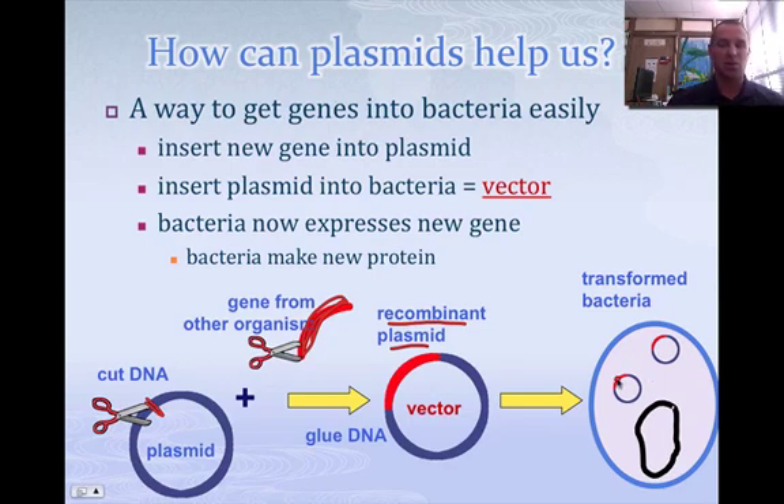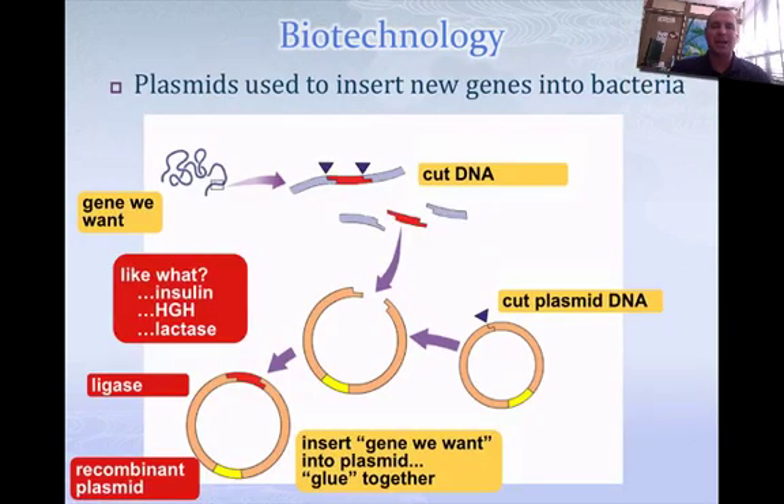As the bacteria copies that, it copies the new gene and makes the new protein or whatever we want to make. This is the premise behind biotechnology — this is how we can make things that we want to make. This is how we make humulin, which is where bacteria make insulin.